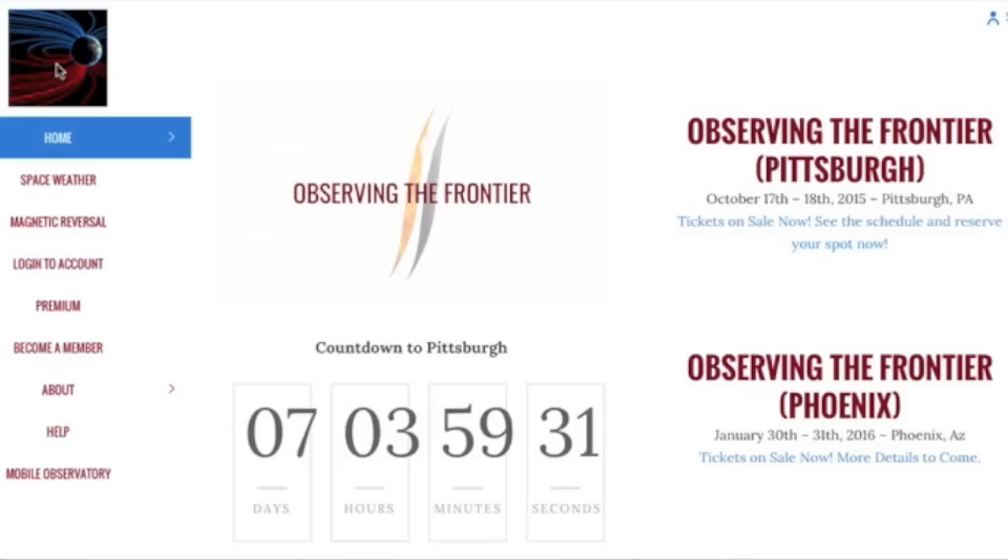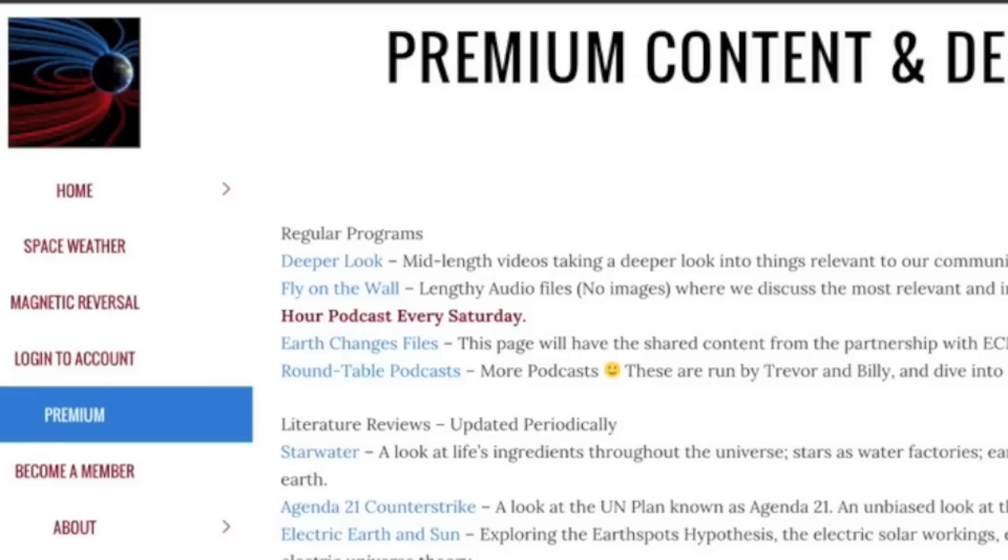Seven days until Observing the Frontier. Myself, along with some esteemed friends, bring the frontier of discovery to Pittsburgh for the first conference for the observers.